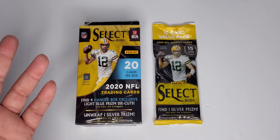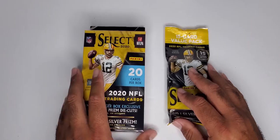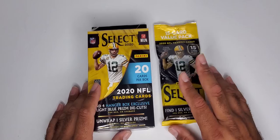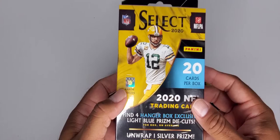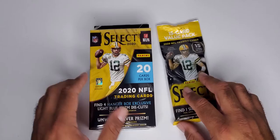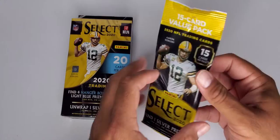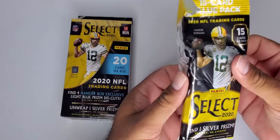I got four blasters on the first four go-rounds, and then the last two I got the hanger box I wanted to review — which is this video — and a fat pack as extra content. We're going to do the fat pack first since we already know what comes inside, and then we'll do our review on the Select hanger box, which I'm excited to open. It has the light baby blue die cuts in there, and they look beautiful from what I saw on other channels.